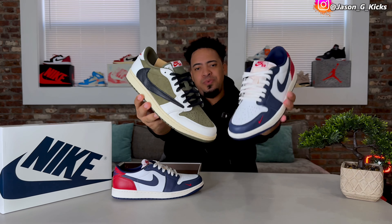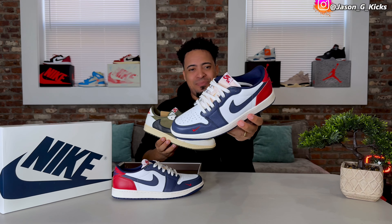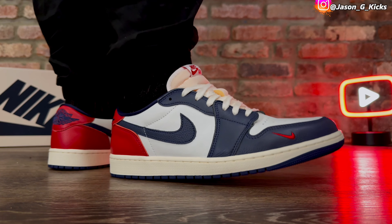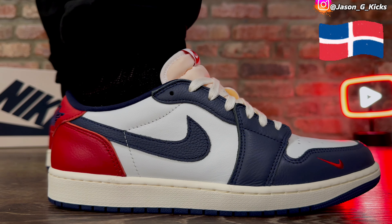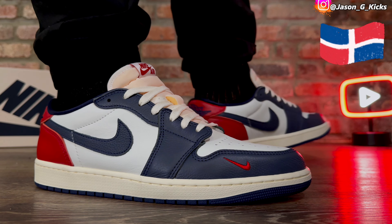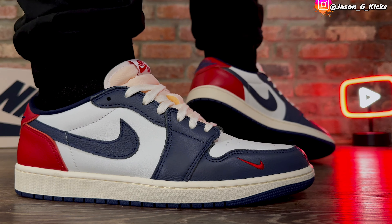Let me show you the Travis Scott Olive next to it. Let me know between these two which one you like more. I love the Travis Scott's colorway but I like the Howard University a little more. There's been a lot of great Jordan 1 Lows this year but the Howard University is right up there. The shoe looks beautiful on feet, and it also has that Olympic vibe. I'm Dominican and this shoe has similar colorways to the Dominican flag, so I'm gonna rock these at the next Dominican parade.